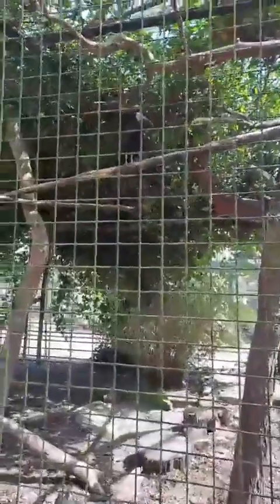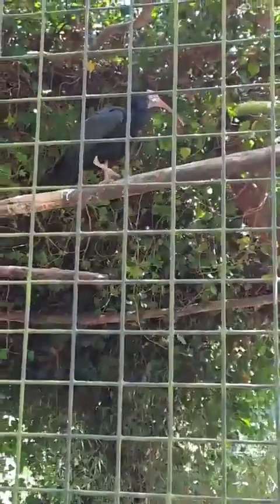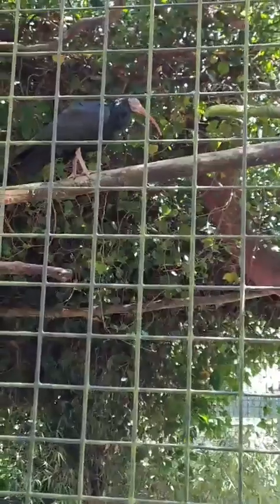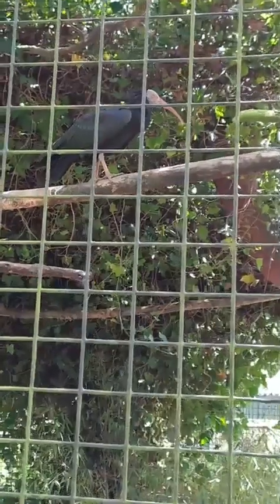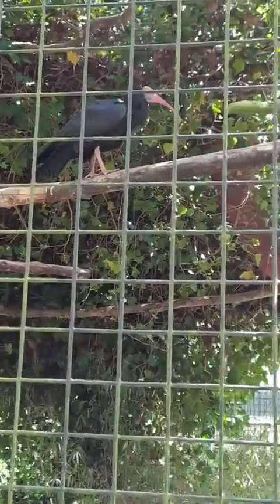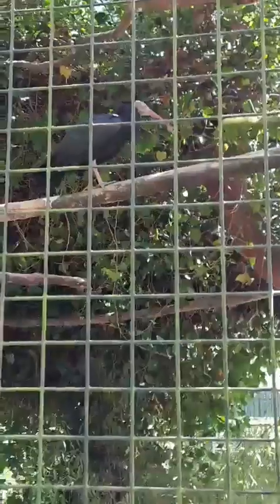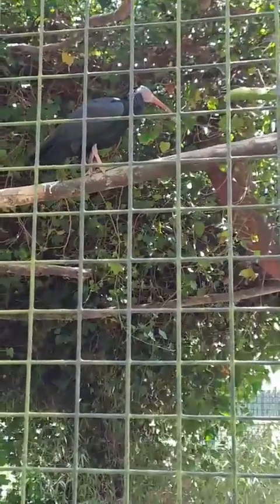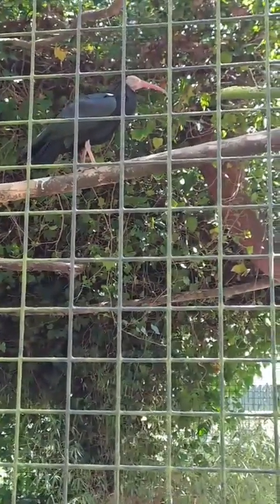Good afternoon everybody and welcome back to Birmingham Wildlife Conservation Park for the latest in our Wednesday Facebook live videos. We're continuing our world tour today — we are heading to Morocco to meet our Northern Bald Ibis. Please feel free to send in any comments or questions you might have, otherwise I will just try to tell you a little bit about Northern Bald Ibis.